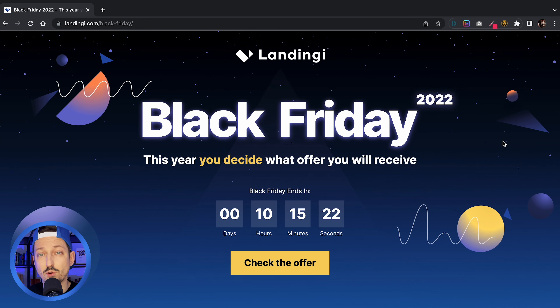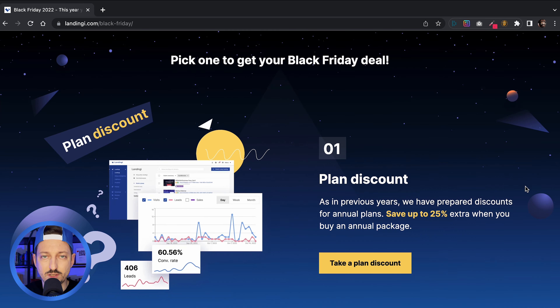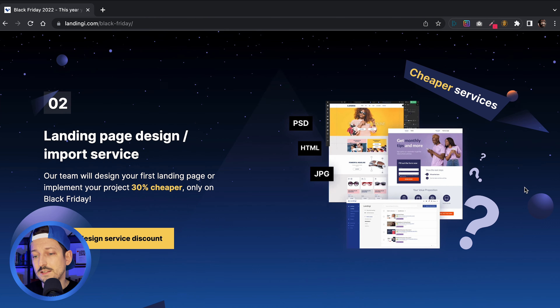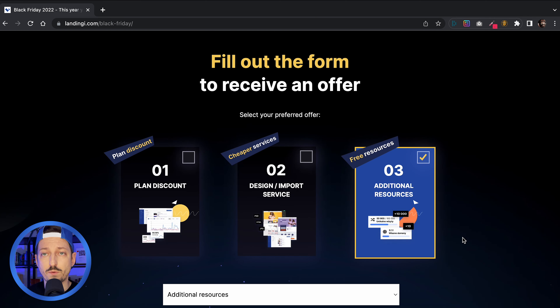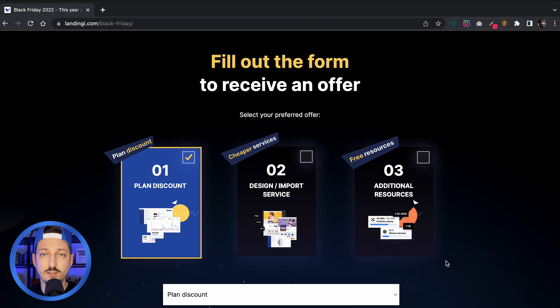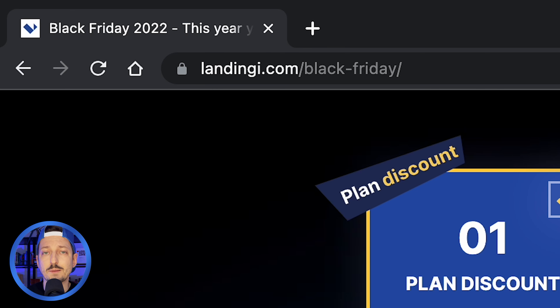The next landing page comes from Landingi. I can see everything clearly on the hero section, above the fold line — Black Friday 2022. Customers can decide what they'd like to get for this edition of Black Friday. There's a countdown timer showing how much time we have to redeem the offer, and a call to action button. What I really like is that it's a standalone landing page with no navigation bar — the only action is to fill out the form. No distractors, which should definitely improve the conversion rate. It's also worth pointing out that the URL is consistent throughout all the years Landingi has been running a Black Friday campaign, so traffic from old links still lands here.